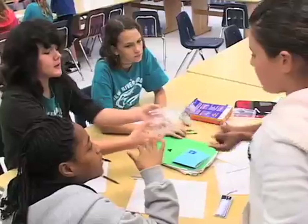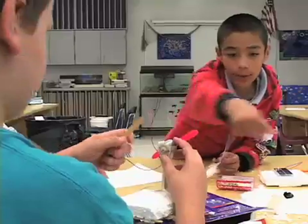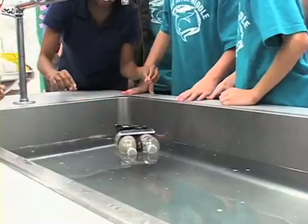New River Middle School dives into ocean engineering as the sixth grade magnet students use different skills while participating in a hands-on learning activity building a mini watercraft.